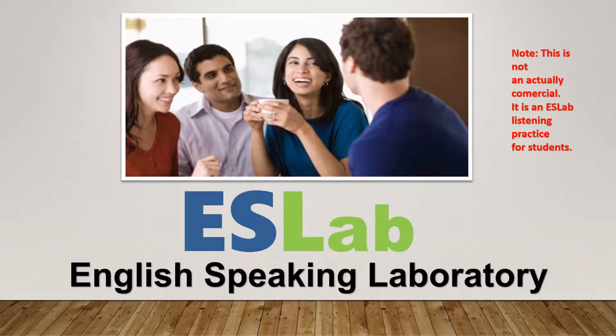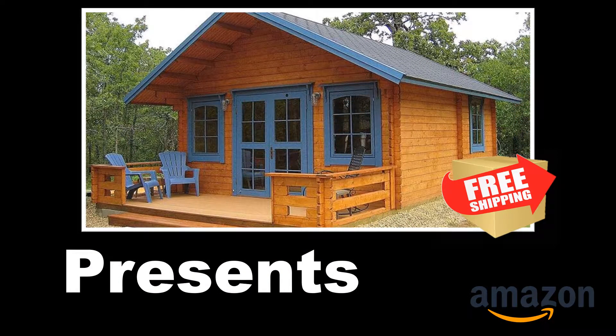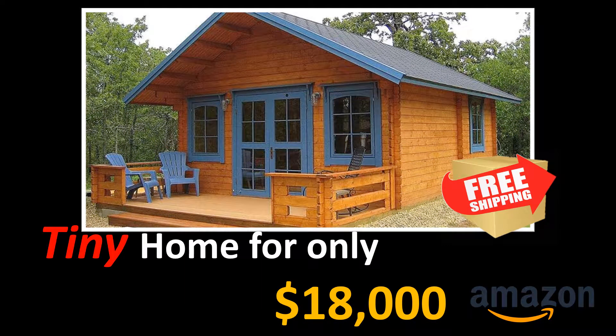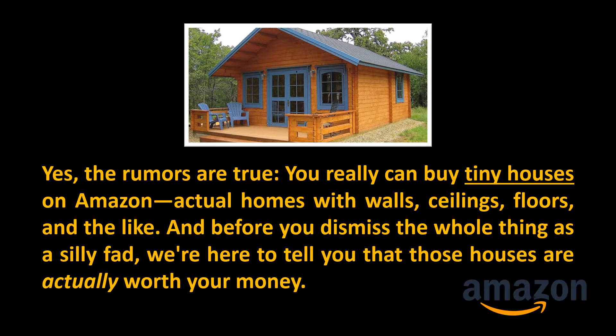English Speaking Laboratory presents: free shipping Amazon tiny home for only $18,000. Yes, the rumors are true — you really can buy tiny houses on Amazon, actual homes with walls, ceilings, floors, and the like.